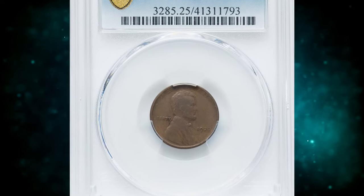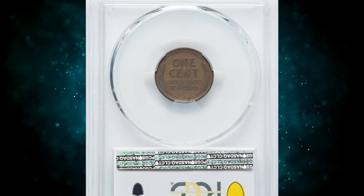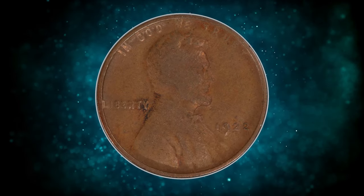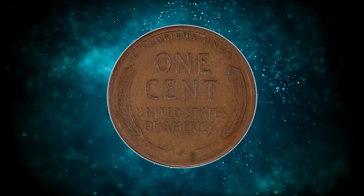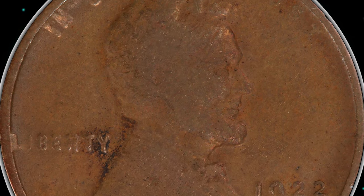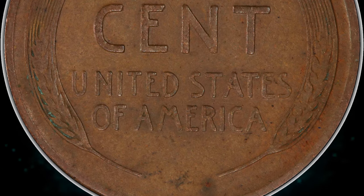Number 7: 1922 No D Cent with Strong Reverse, graded as VF25 by PCGS — VF standing for Very Fine according to the Coin Grading Scale. No cents were struck at the Philadelphia Mint dated 1922, the only such emission of the small cent denomination. Cents were coined in Denver that year. Collectors were thus mystified when occasional cents were encountered in commerce bearing the 1922 date but without a letter D below the date.